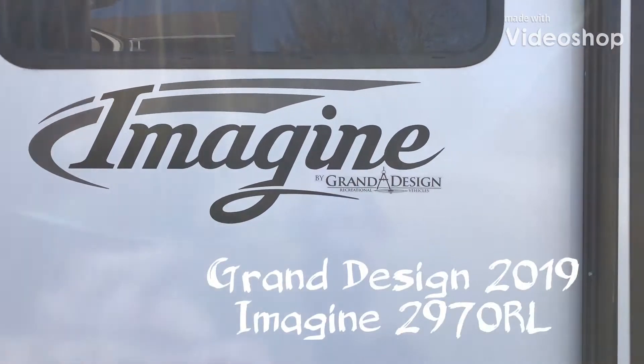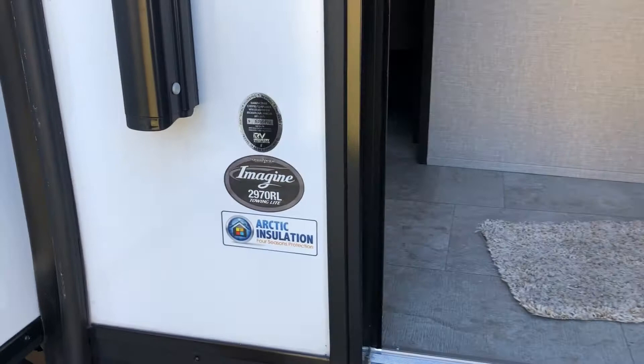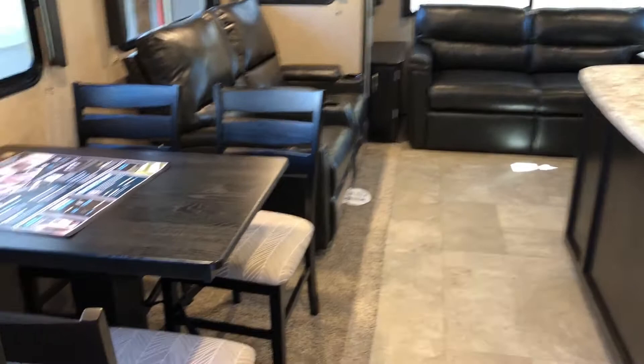This is a walkthrough of our Grand Design Imagine 2970 RL. At this point in time we've just brought the rig home from the dealer, so we've not moved in yet, and this will give you an idea of what the rig looks like in the interior.